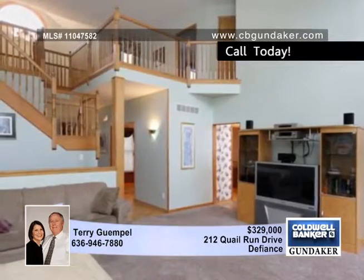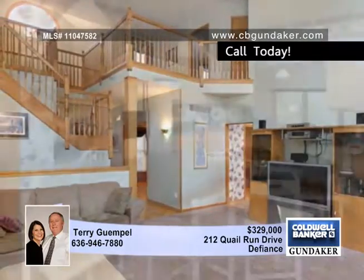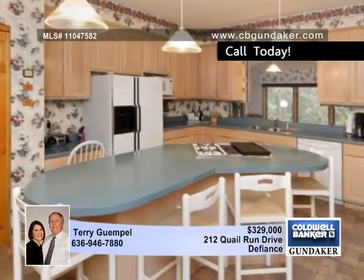Step into the open two-story foyer that splits — one side is a formal dining room and the other side is the master bedroom suite and flex room.